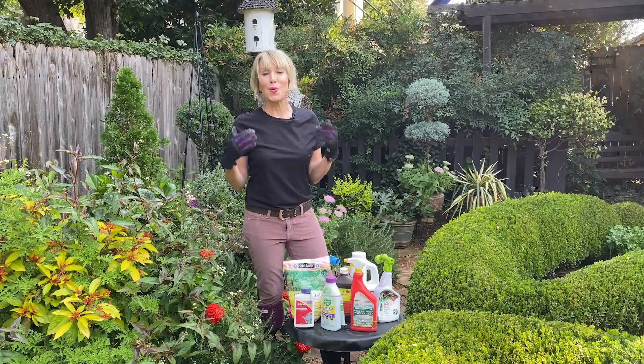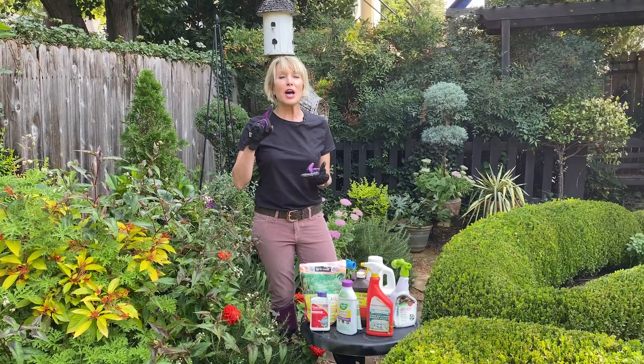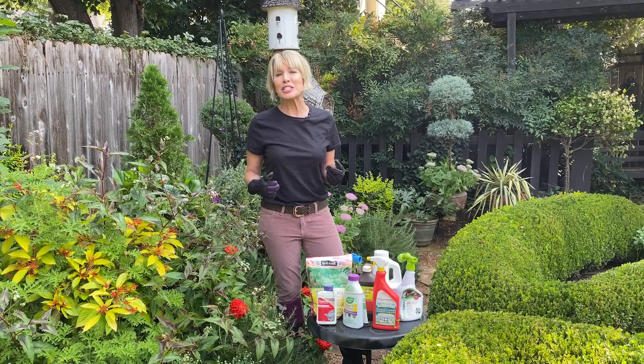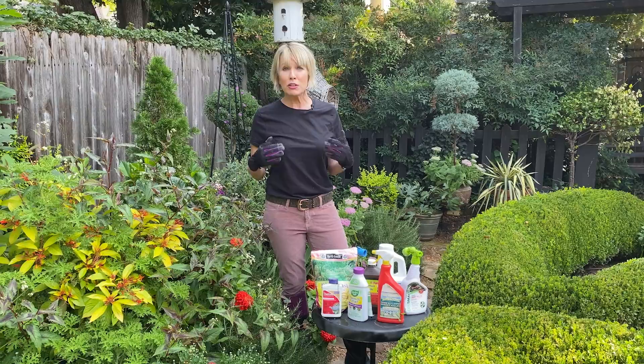This time of year my nemesis is whitefly, so I want to talk about that today, along with how I deal with other insect pests — things like spider mite, whitefly, thrips, and roly-polies. Right now it's late September and I'm pretty conservative about dealing with any kind of pests because I know a hard freeze is not too far in the future.